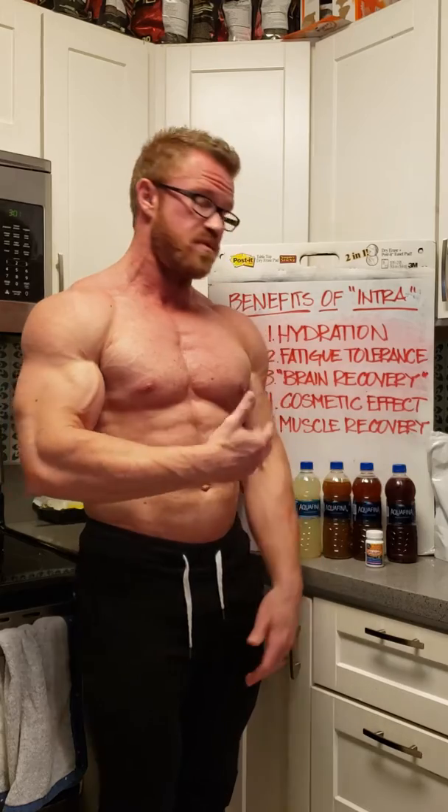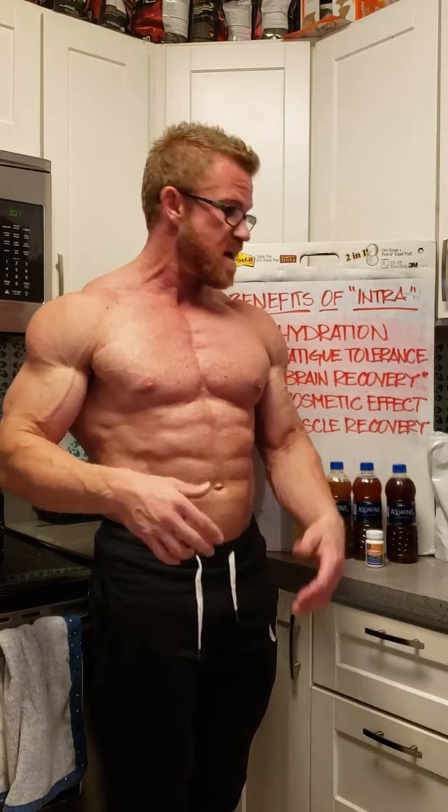So I've been through a lot of iterations of this stuff, and I've found that when I'm trying to do something around my workout, me personally, I'm going for four benefits: I'm looking for hydration, I'm looking for fatigue tolerance — in other words, prolonging my ability to train — I'm looking for brain recovery so I can function after lifting heavy weights, and I'm also looking for some sort of cosmetic effect. Those are my top four.